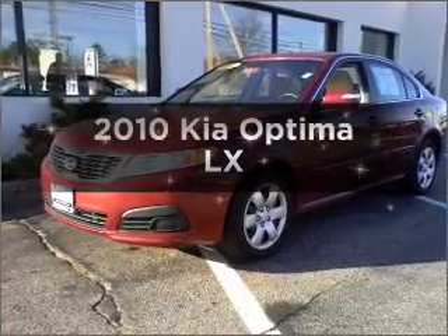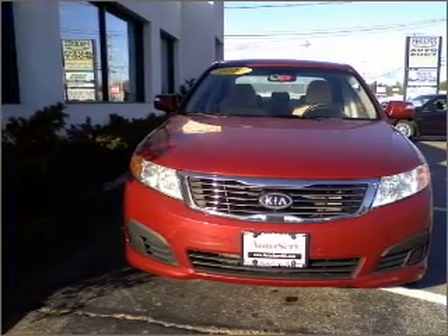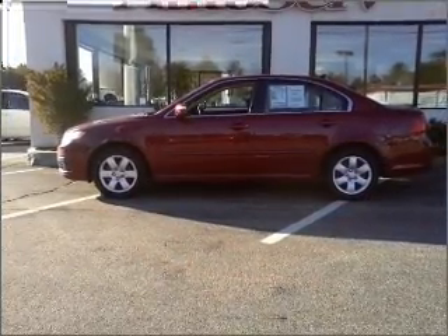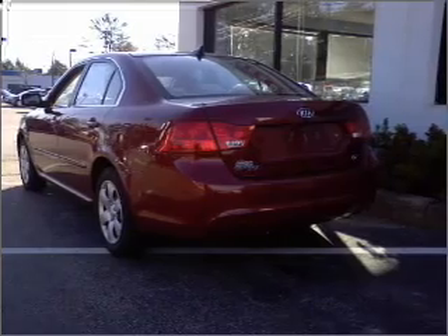Imagine yourself in this 2010 Kia Optima. If you're looking for an automobile with great attributes, look no further. With an efficient four-cylinder engine that responds smoothly to its five-speed automatic transmission, anti-lock brakes help you bring your vehicle to a safe stop, and memory settings make for a more comfortable ride.